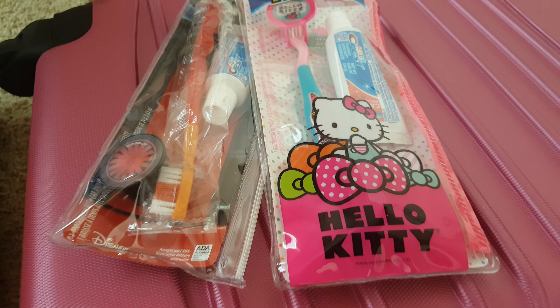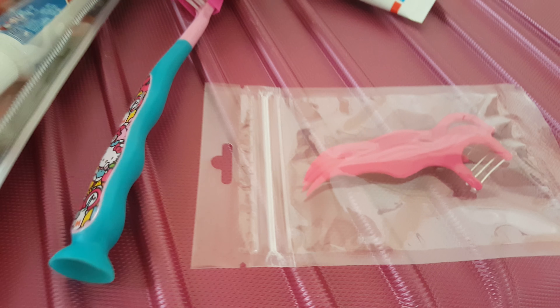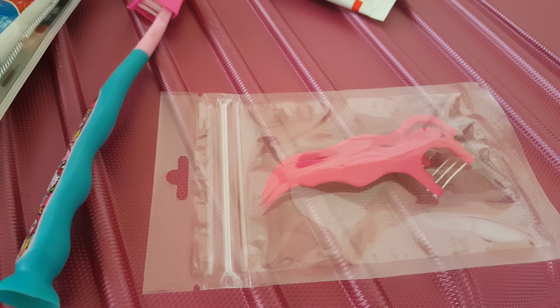Hey guys, it's Carrie Lynn and Lauren here, and really quick we wanted to show you why we love these oral care travel kits from Firefly. These are just really thin, compact cases that include everything your kids will need on the road.